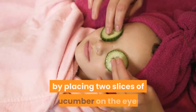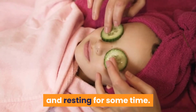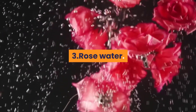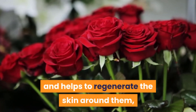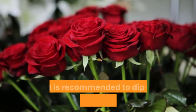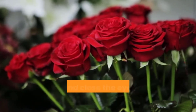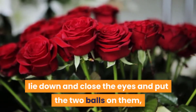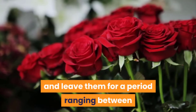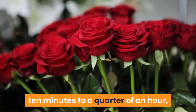circles by placing two slices of cucumber on the eyes and resting for some time. Three — rose water: rose water calms tired eyes and helps to regenerate the skin around them. It is recommended to dip two cotton balls in cold rose water, lie down and close the eyes, put the two balls on them, and leave them for 10 minutes to a quarter of an hour. This treatment can be repeated as needed.